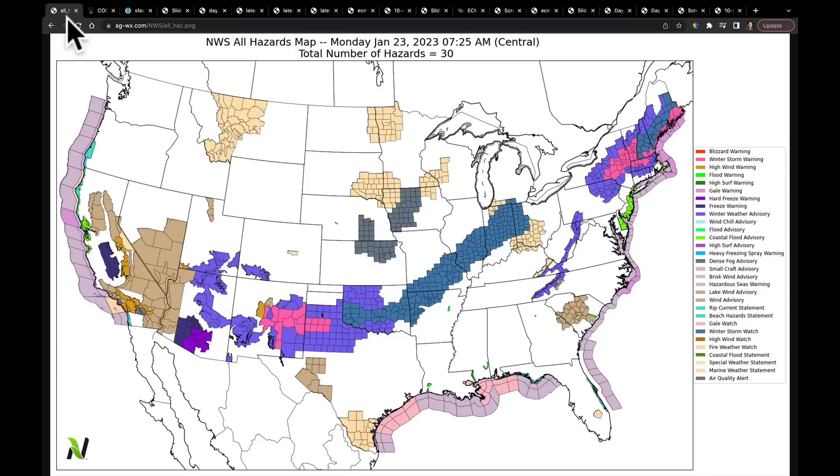Good morning, everybody. As we start this new week, we're going to see this map — our National Weather Service all-hazard weather map — really showing a lot of color this week.